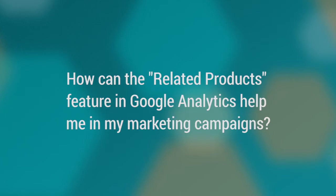Now, Chuck, I have this Related Products list generated — how can this help me in my marketing campaigns? Well, that's a great question. Some quick answers: product bundling. You may be sitting with your team saying, I have an upcoming promotion on my website and I'm just not sure what products to put together. This Related Products list generated from Google Analytics can now help you do that.